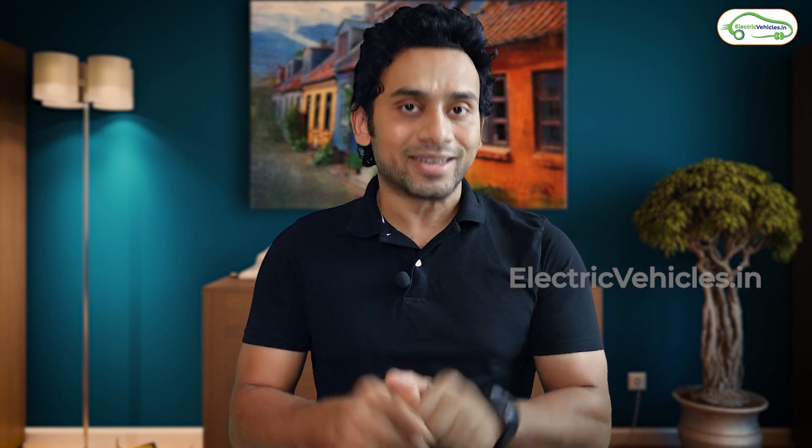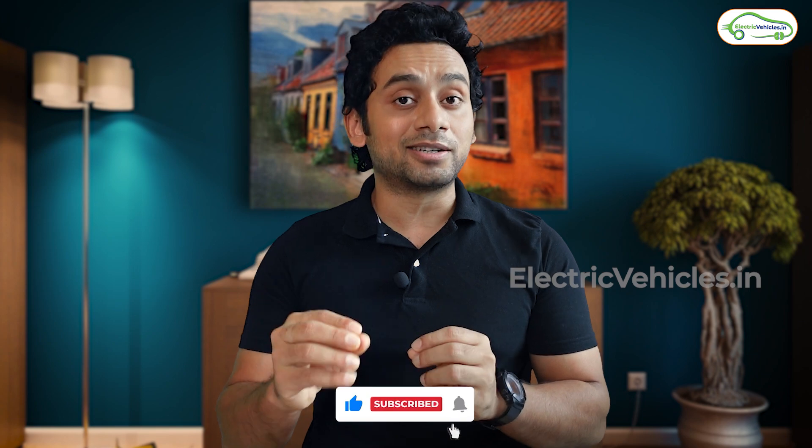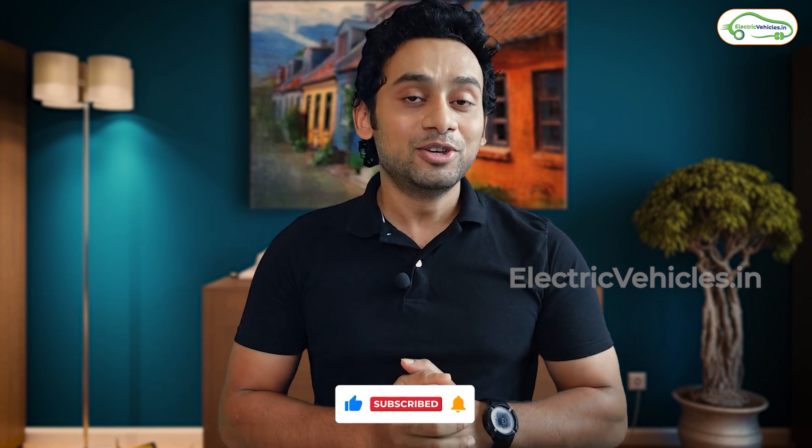Ola has recently rolled out software updates for its S1 Pro scooters. In that update, the S1 Pro is getting a new mode called Eco mode, in which the scooter is delivering much higher real-time range. A person tweeted to Mr. Bhavesh Agarwal with screenshots showing he got 202 kilometers out of his S1 Pro while driving in this Eco mode. Mr. Bhavesh Agarwal has promised a special edition Gerua model S1 Pro for this user.